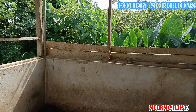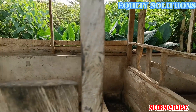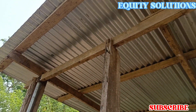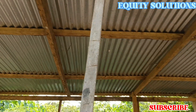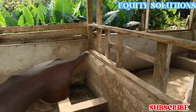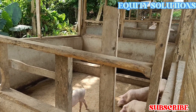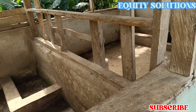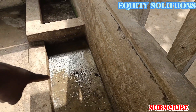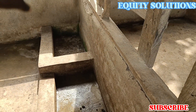This is how the pen looks like, this is how the structure looks like. We have about 5 pens over here — 1st, 2nd, 3rd, 4th, 5th — so about 5 rooms. This is where they drink the water, and the other side is where they feed them.